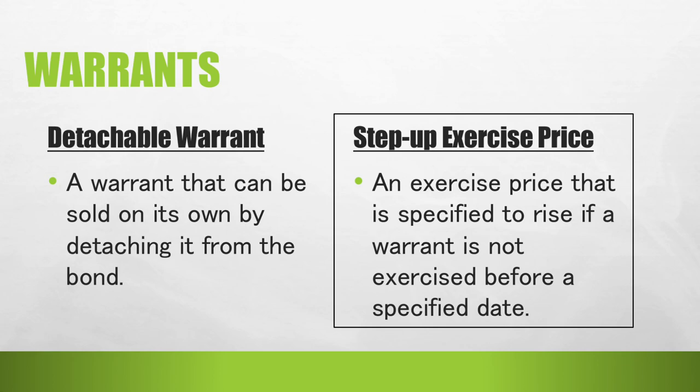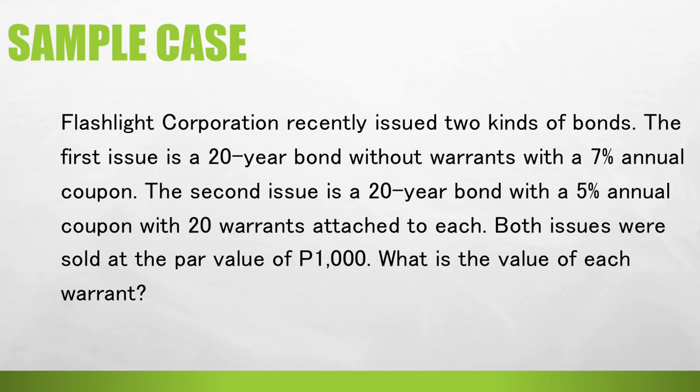For example, the exercise price is originally 10 pesos, which could rise to 15 pesos. If the stock is currently sold at 12 pesos, the investors would be pressured to exercise the warrants before the exercise price goes up. Let us go to the following illustration to show how to calculate the implied value of a warrant.